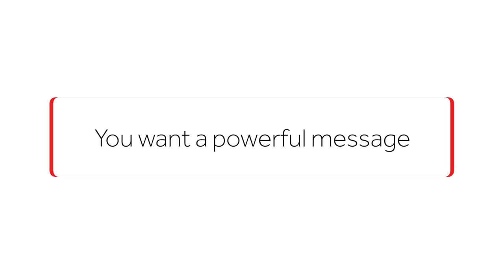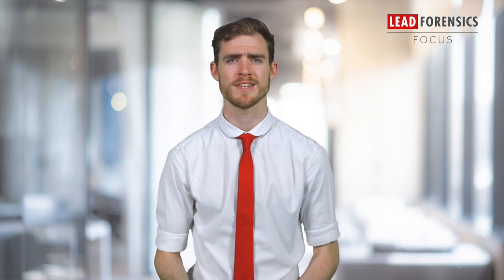Next you want a powerful message. Every brand needs to establish its core values. What is it that drives you as an organisation to do what you do? It can be as simple as you like. You should imagine what you want your audience to think about when they encounter your brand.